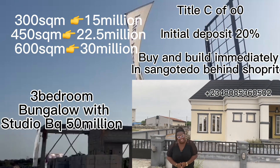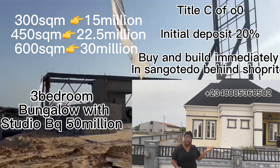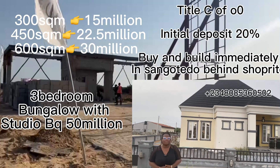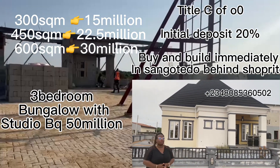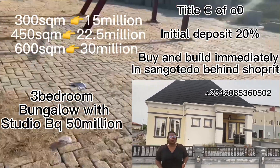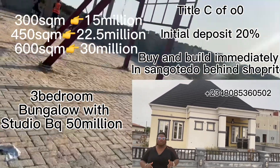Hello wonderful people, how are you doing? It's your favorite realtor here at our Peak Luxury Estate at Shangotedo, behind the biggest shop right in Africa — yes, in Lagos State, Monastery Road, Shangotedo.